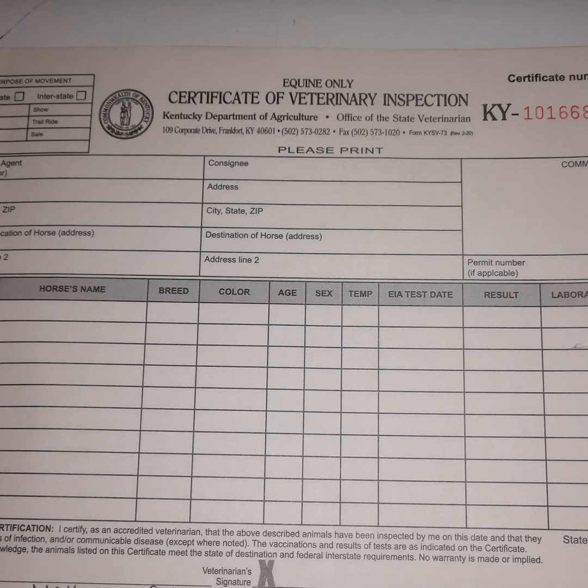I have to write specific addresses to where horses are going. If you are going to multiple locations in one trip, I need to have those multiple addresses so someone inspecting that health certificate knows where you are going and where you have been.